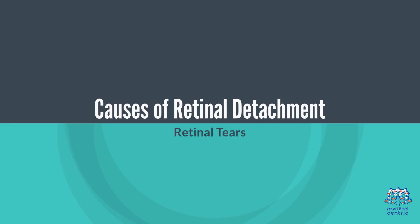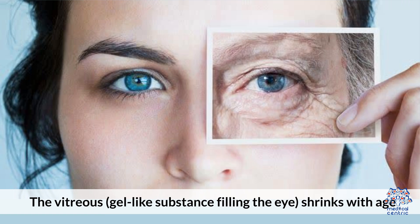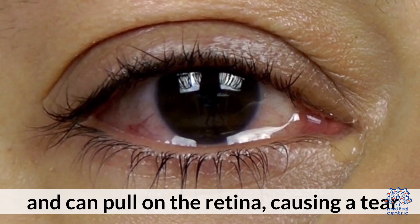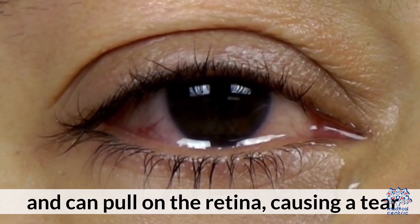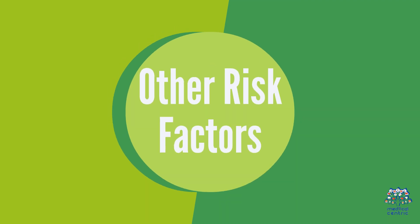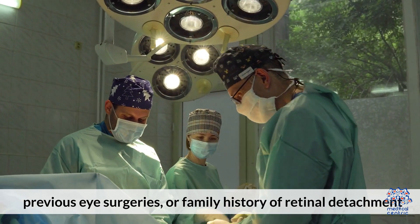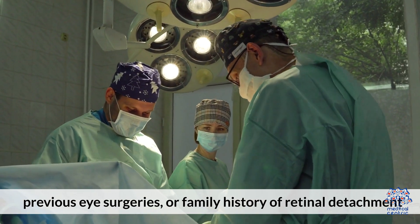Causes of Retinal Detachment. Retinal Tears and Aging: the vitreous, a gel-like substance filling the eye, shrinks with age and can pull on the retina, causing a tear. Eye Trauma: several injuries can lead to retinal detachment. Other risk factors include myopia (nearsightedness), previous eye surgeries, or a family history of retinal detachment.